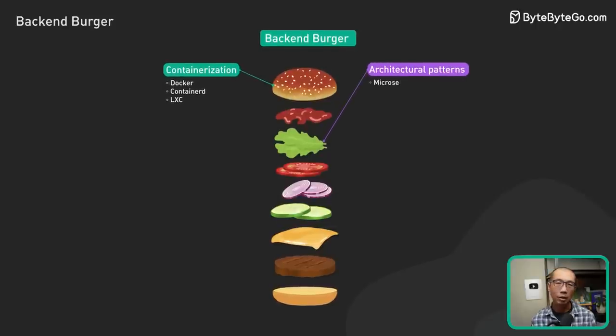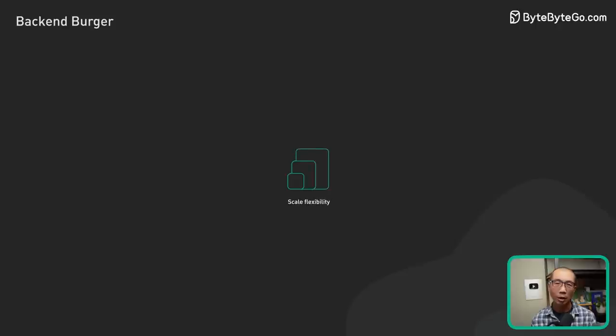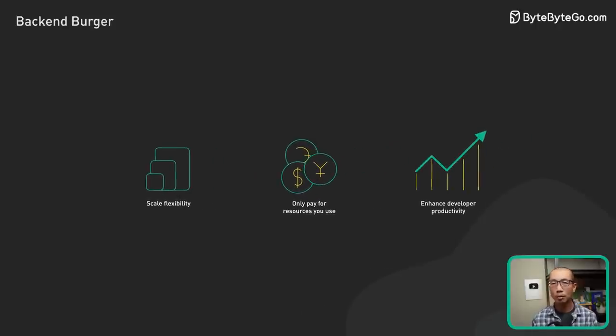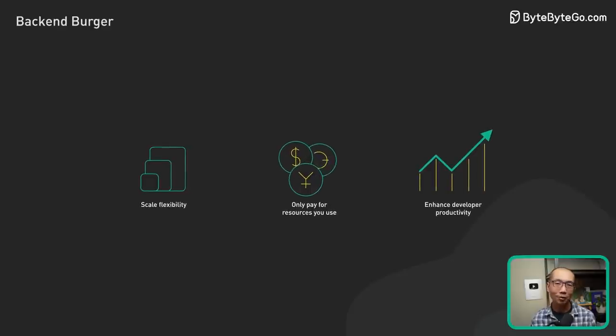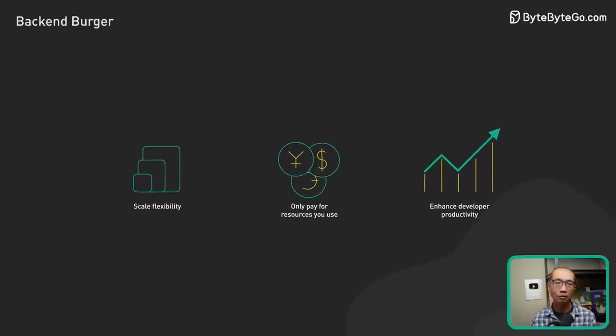For architectural patterns, serverless is our first choice. With serverless computing, we only pay for the resources we use, and we don't have to worry about provisioning, scaling, or maintaining servers. This frees up time and resources to focus on product features.